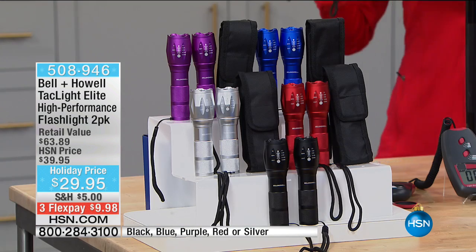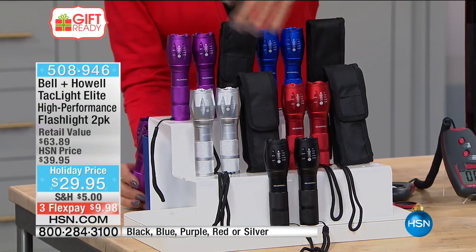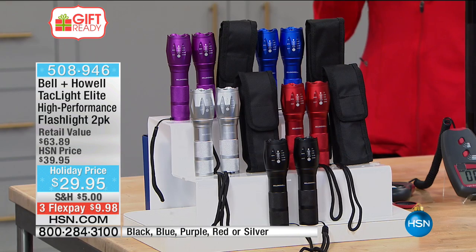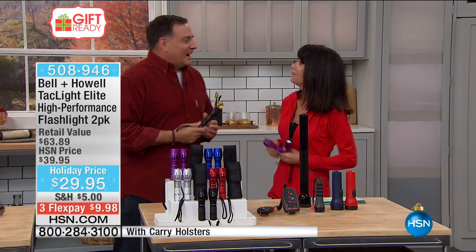You're not getting one — you're getting two of them today. Normally $39.95, today it's two of them for $29.95 while they last. Color choices include black and red, silver and blue, and purple. They're beautifully gift-boxed and ready for the holidays. They can actually be seen five nautical miles away. Luke Budo is here to tell us more.